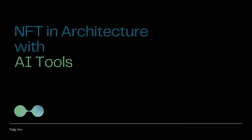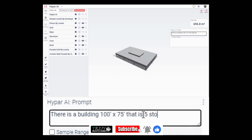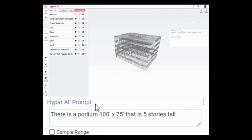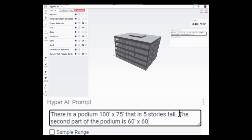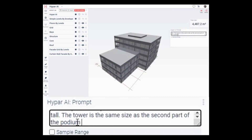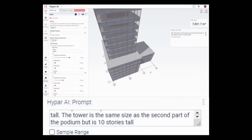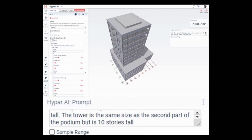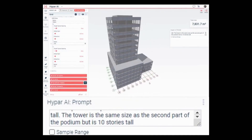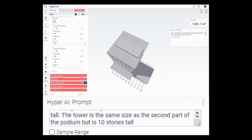NFT in architecture with artificial intelligence tools. Text-to-BIM AI tools like Hypar can make it easier for architects to create and tokenize their designs as NFTs by automatically generating 3D models from text descriptions. This saves significant time and effort, and helps ensure designs are accurate and realistic. The combination of NFTs and text-to-BIM AI tools has the potential to revolutionize the way architecture is practiced.